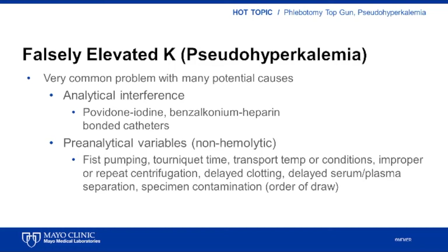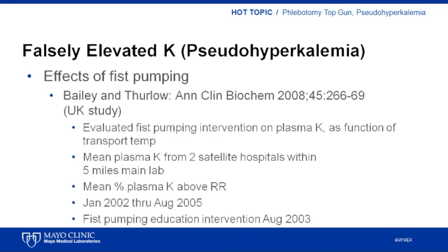Lastly, there is a category of causes I term non-hemolytic preanalytic causes of pseudohyperkalemia, because they can be observed either with or without the presence of free hemoglobin in the sample. Among these are causes we will discuss in greater detail, including fist pumping, tourniquet time, transport temperature, and repeat centrifugation. In order to understand how important these variables are to accurate potassium measurement, I will review two studies examining the relationship of these preanalytical variables to potassium level.